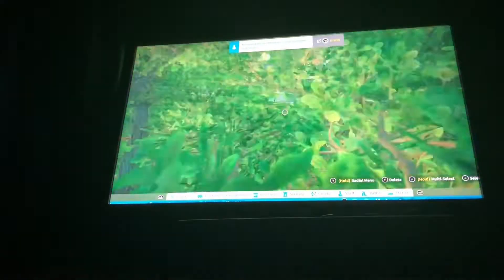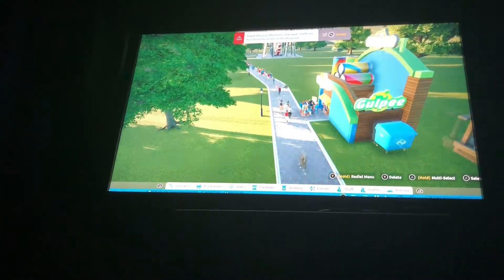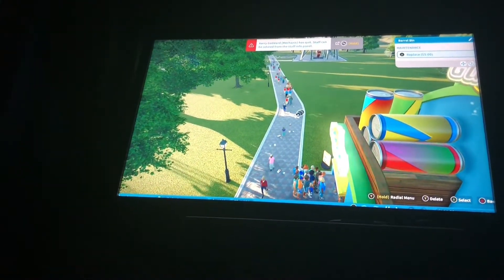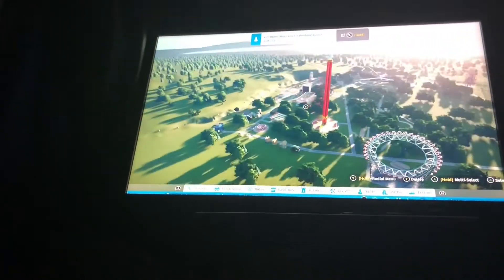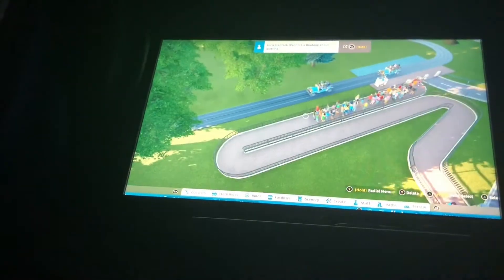Claw machines right there, couple drinks and stuff. Some trees, a lot of trees, some bins throughout the park. Got to make our way around this way. Here is like a swing type thing that goes really high up in the air. Right here there's like a little thing that you can just putter around through the woods a little bit.